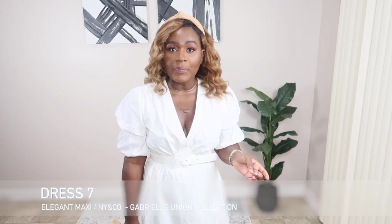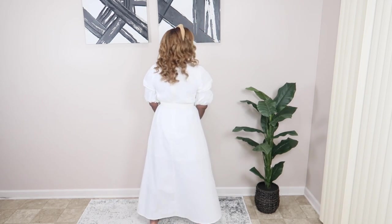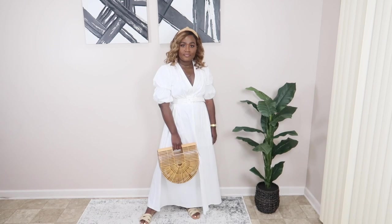Now we're into the whites! This one is from New York & Company, the Gabrielle Union line. It comes in a few other colors — I think there's a black, a red, and maybe a blue. This is very different from what I usually wear — it's a maxi dress but it's so flowy and elegant. I paired it with some Zara slides, a Cult Gaia arc bag dupe, and a bandeau. I'll definitely link it below if you're interested — I think they're 40 or 50% off currently, so now is the time!